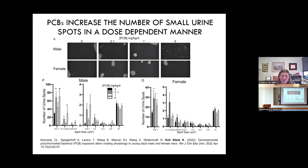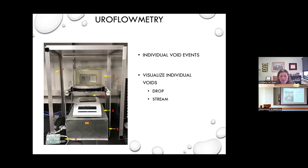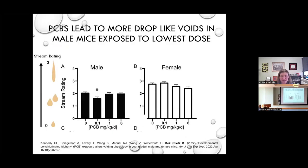We take advantage of uroflowmetry, which places the animal on a grid where urine falls through onto a scale captured by video, so we can see in real time what the void looks like. In male mice at the lowest concentrations, we see a decrease in the stream ability of urine to come out. We assign a stream rating from zero to three — three being a very strong stream where you can't make out individual droplets. The uroflow confirms the void spot assay results, showing that those small spots are likely occurring as single droplets of urine in a single void.